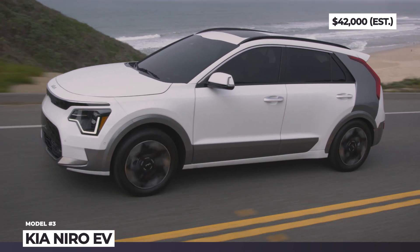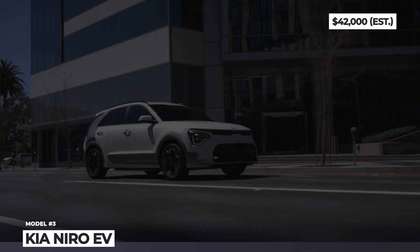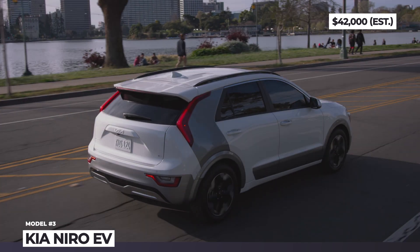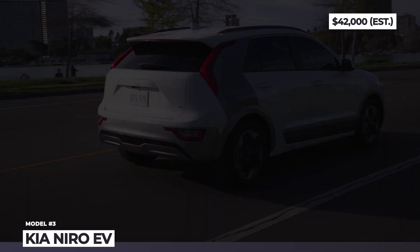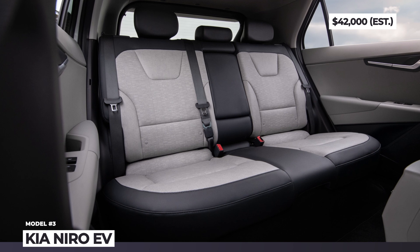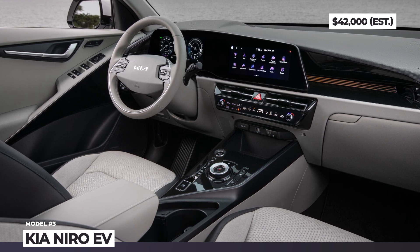The Kia Niro is sold in three powertrain options: full hybrid and PHEV with 53 and 105 MPGe respectively, and a pure electric model. The latter is the flagship configuration powered by a 201 HP front-wheel drive motor with 291 pound-feet and 253 miles of range. Inside the new Niro, expect a significantly upscaled cabin with a two-spoke steering wheel, recycled upholstery materials, head-up display, and a driver-centric dual-panoramic cockpit.